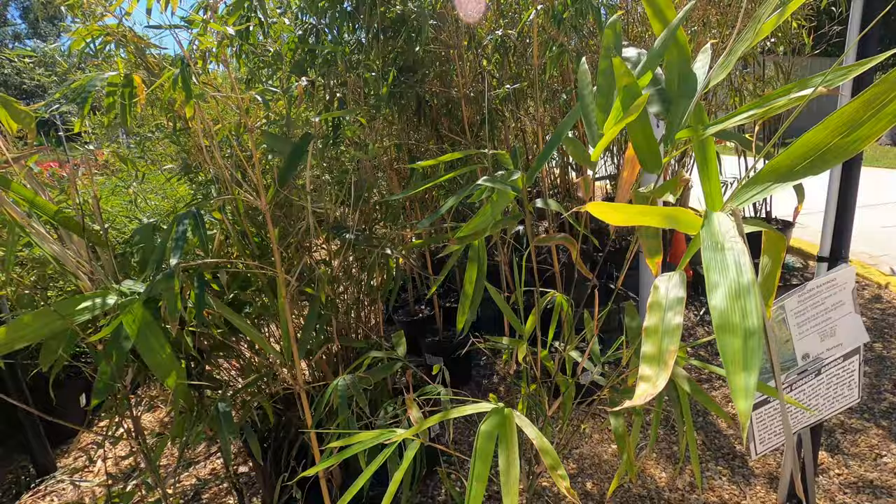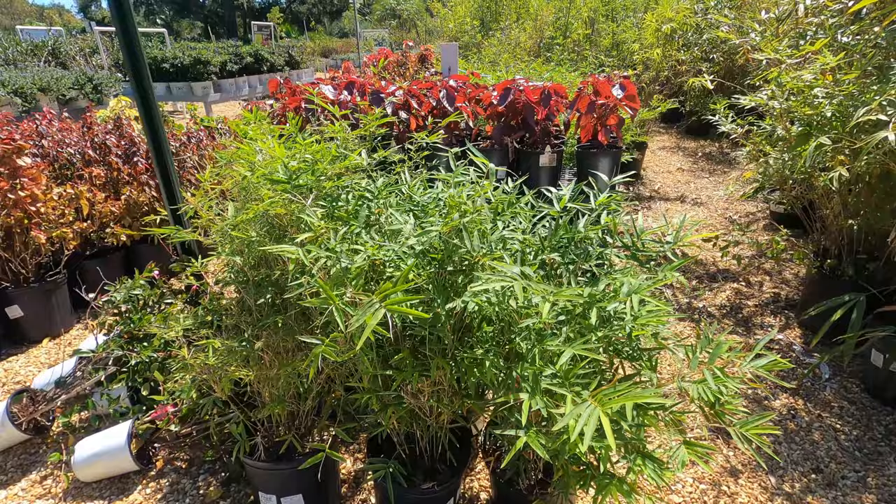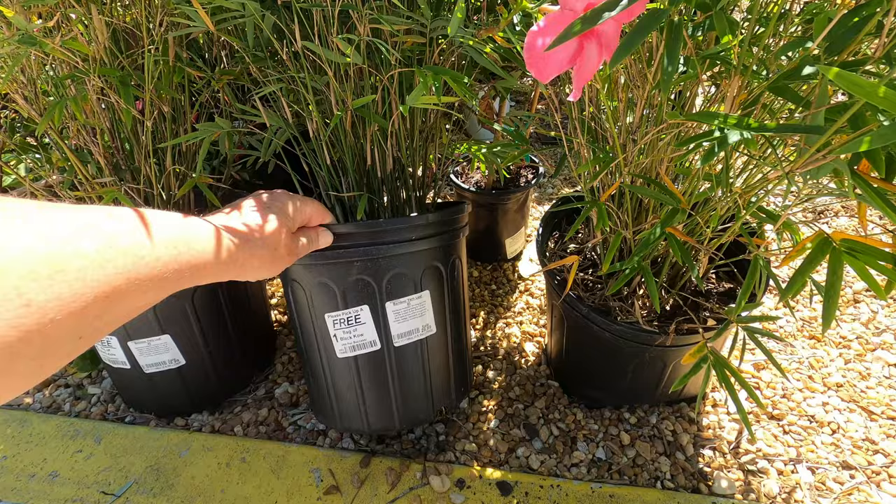You can get a little bamboo here for $60. These are even smaller — these are bamboo too, I'm sure. Yeah, that's a fern leaf bamboo, $30.